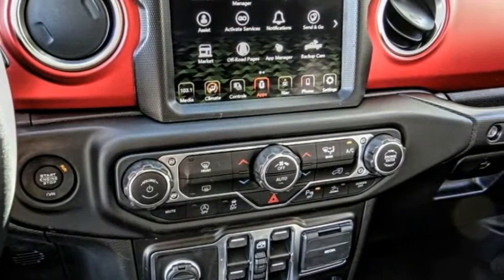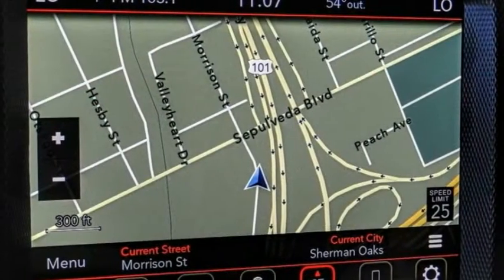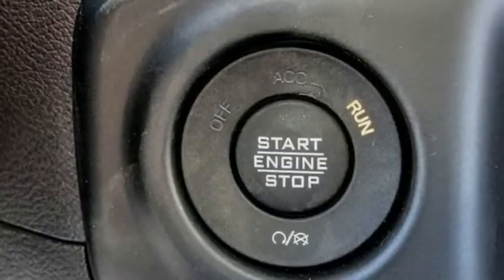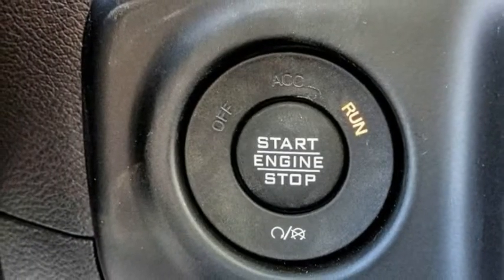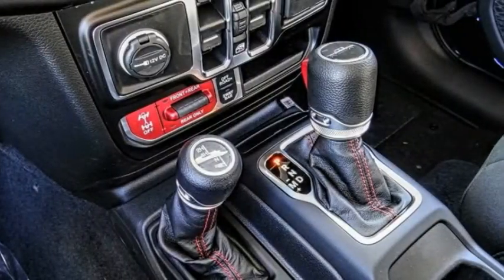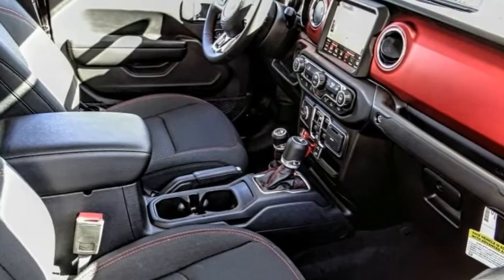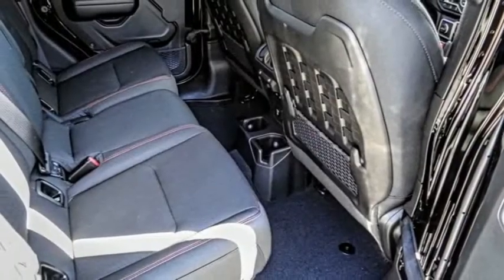This vehicle has less than 100 miles. Here are some of this vehicle's great options: electronic stability control, alloy wheels, brake assist, traction control, remote keyless entry, fog lights, four-wheel disc brakes, front license plate bracket, speed control, rear window defroster.